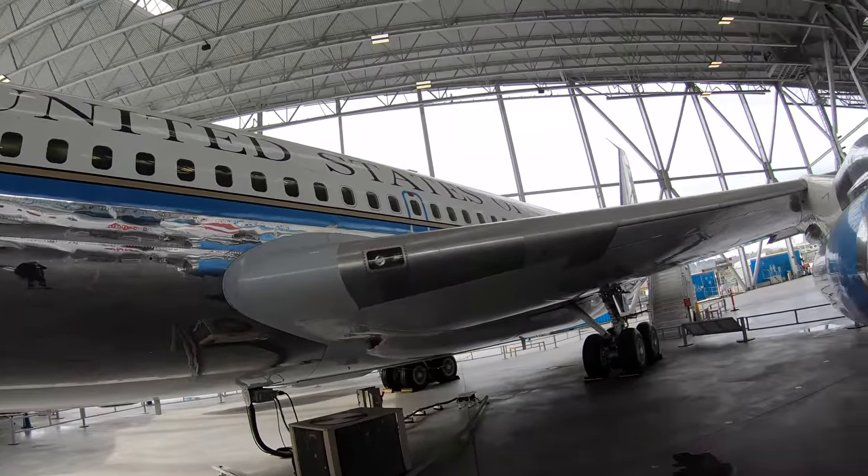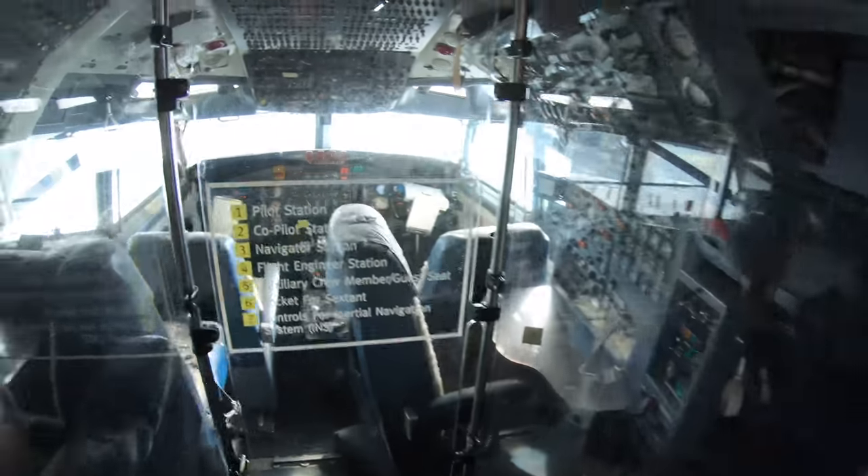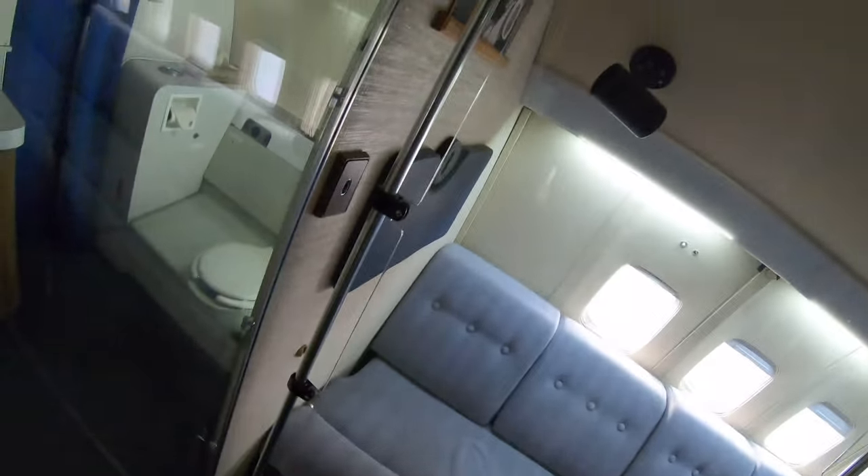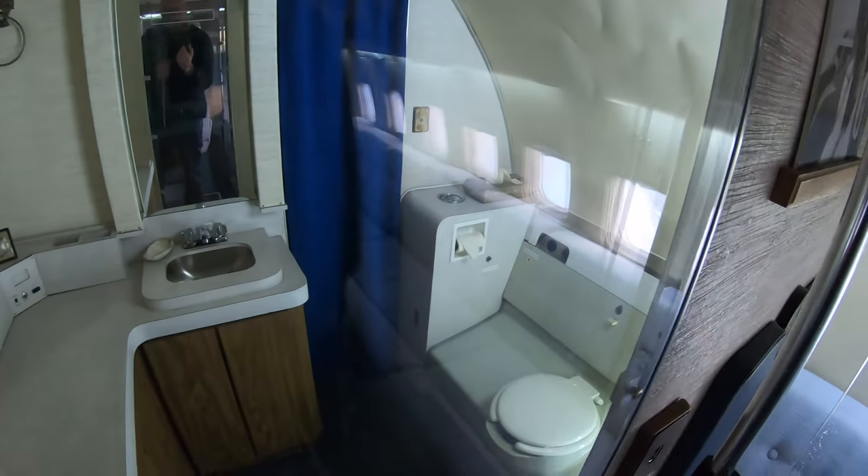Air Force One — wow. I think you can get on board this one as well, let's go and have a look. How often can you say you've been on an Air Force One? It'd be a great one to do a trip report on. Oh, this is the Presidential Toilet — wow. The Presidential Toilet. It's even got windows. Very nice. He's left some toilet roll as well — very thoughtful of him.